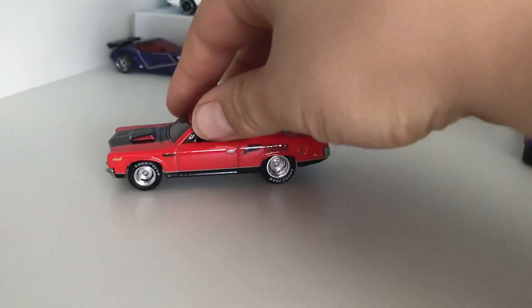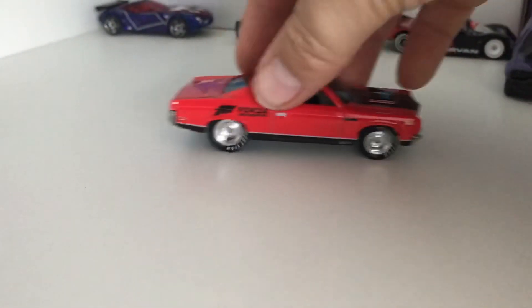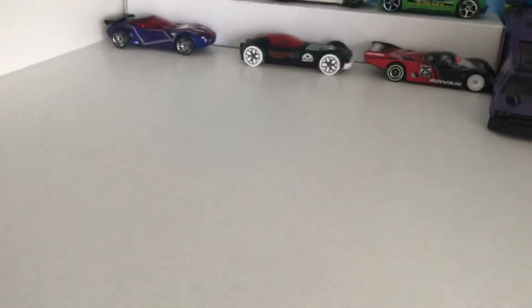Rare deco — side deco, front deco, and top deco, actually. Very, very nice car. One of the best in the series, definitely.